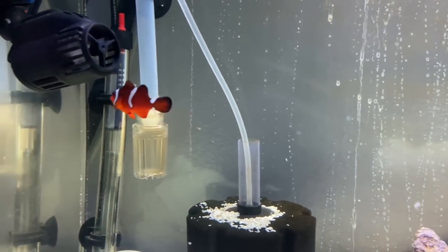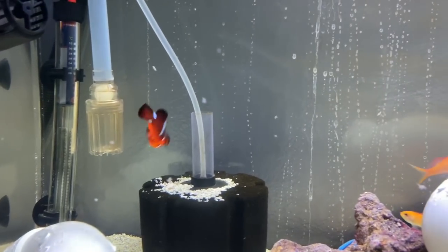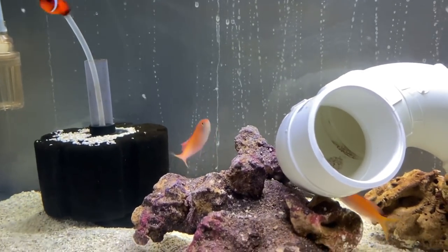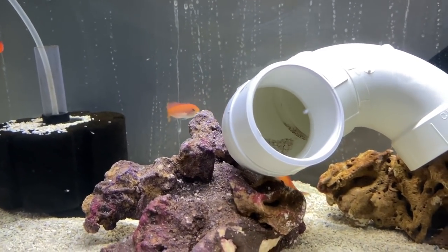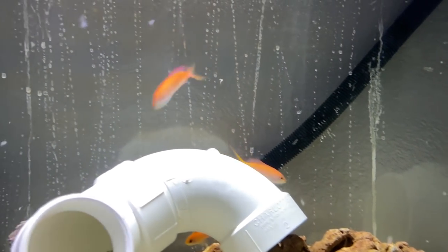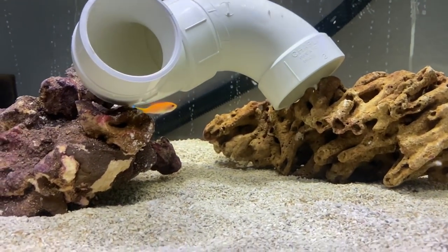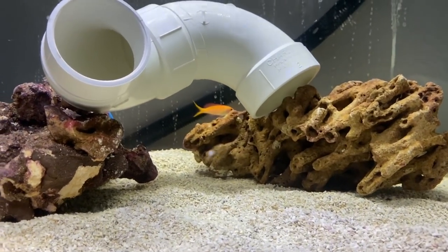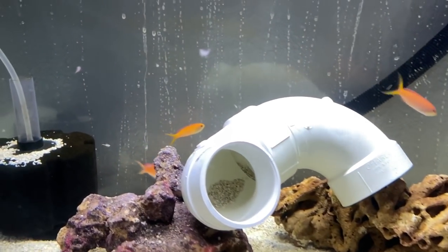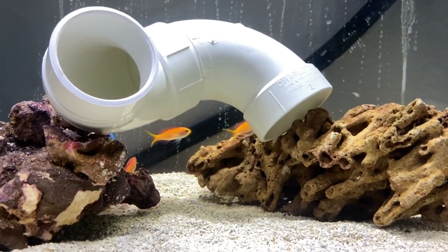Check that guy out — the blood orange clownfish. It's a mixture of nemo, the normal clownfish, and I think a maroon. And you got these anthias here. They're going to be a nice little addition once they get bigger and get more color — they're still pretty small, but a nice little addition of some schooling fish.